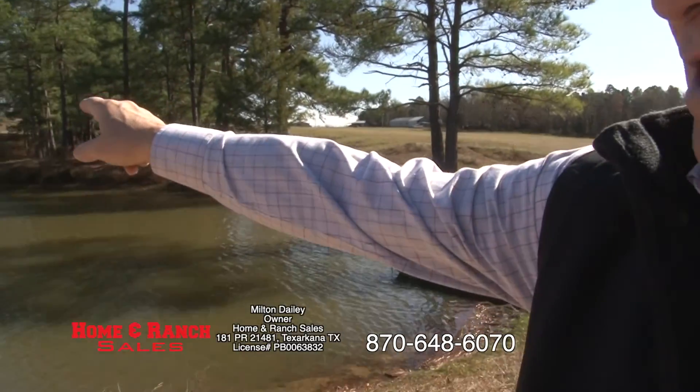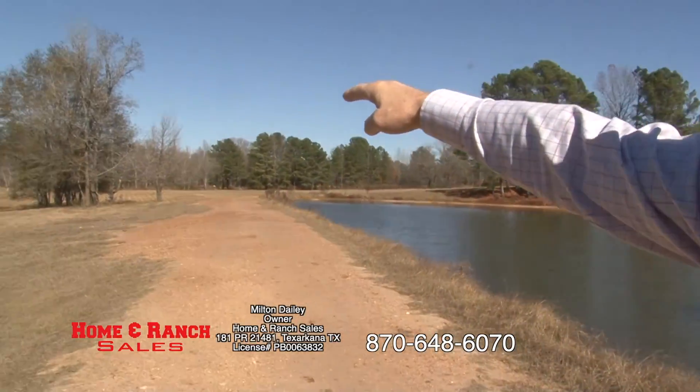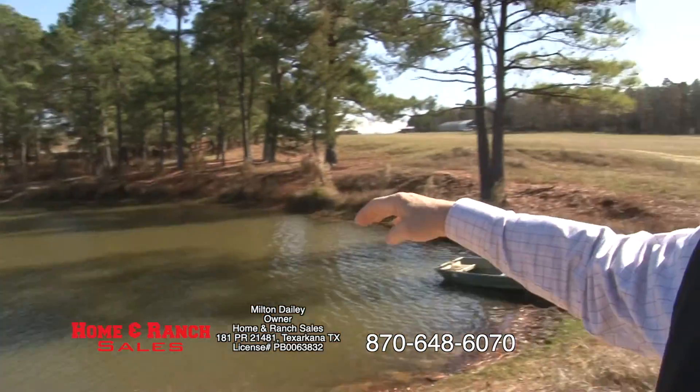We just listed a property down here across from the middle school in Genoa, Arkansas. It's 20 acres right off the main road here. You've got a little piece of the pond that's actually yours, coming through an easement off the road.